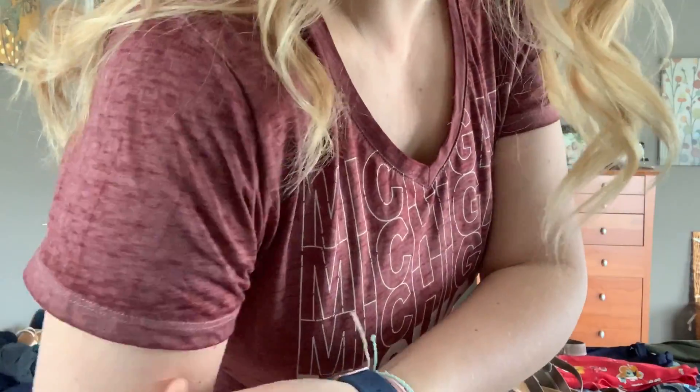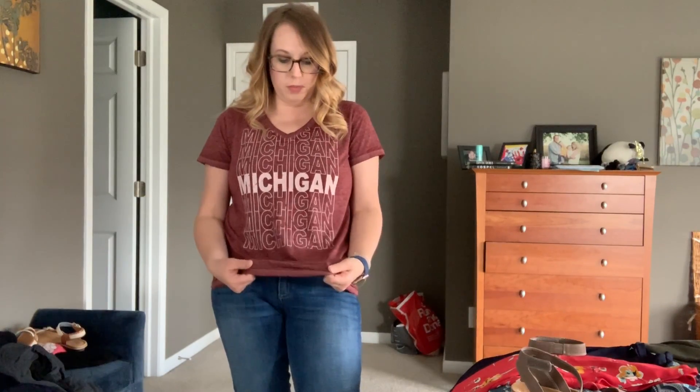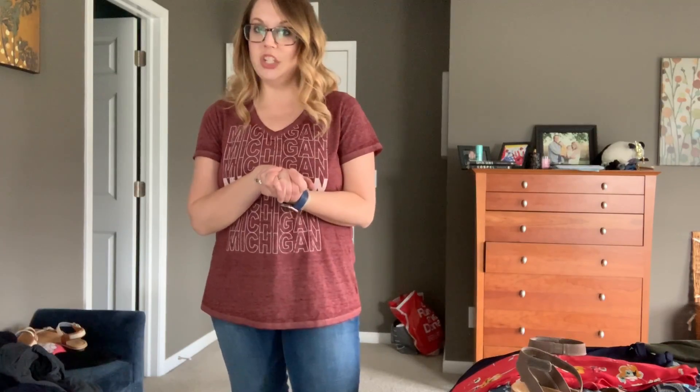And here is kind of that burnout look, which I also got in my Wantable box — that Sanctuary shirt I did not keep because it was about $50. It had sort of this burnout and was a brighter pinkish-reddish color. This one's a little more burgundy, but I still like it. I like that the sleeves lay down pretty good, I like the v-neck, and I love obviously that it says Michigan. Okay, let's move on to the next.